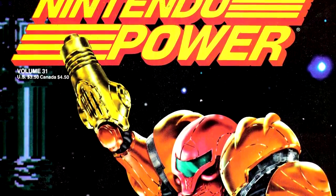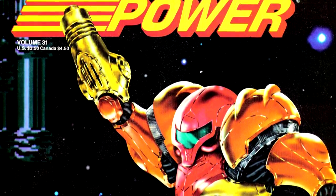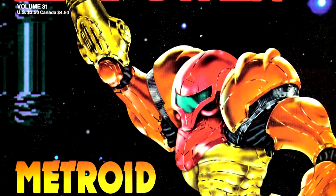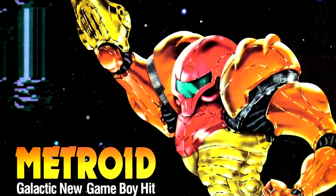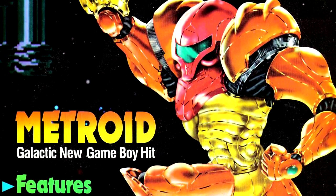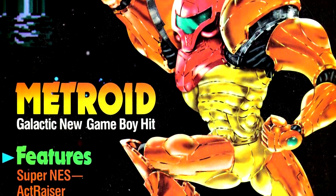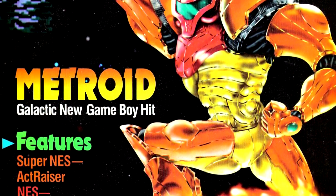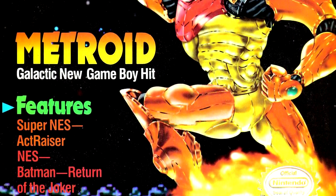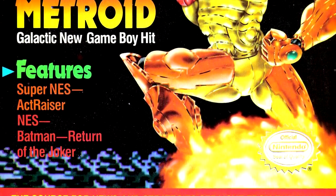Our cover game is our first Game Boy game to make the cover, with Metroid 2: The Return of Samus, although the cover features graphical assets from the NES version in the background. Samus has a very physically awkward pose — she's not wearing the boob armor from the earlier poster, but it looks like she's moving to jump and turned her body towards the camera mid-jump. It's one of the more physically uncomfortable action poses I've seen.